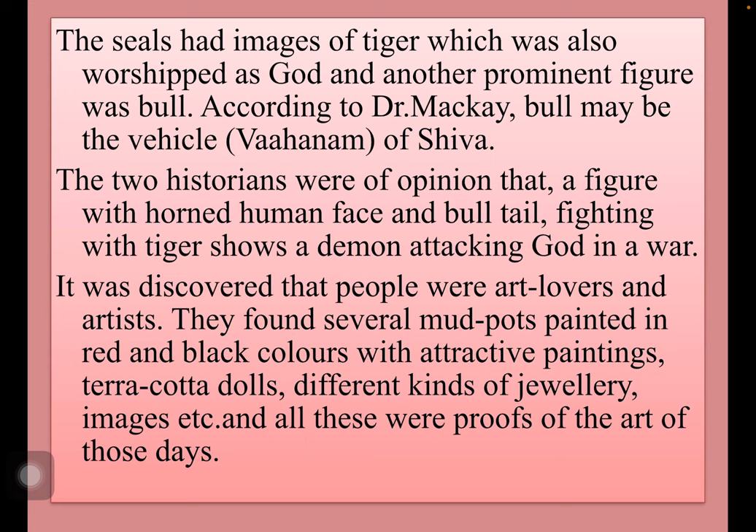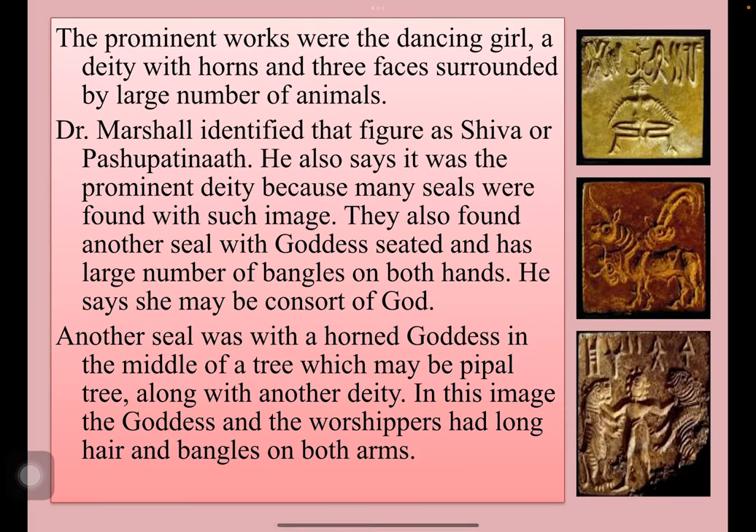It was discovered that people were art lovers and artists. They found several mud pots painted in red and black colour with attractive paintings, terracotta dolls, different kinds of jewellery, and images. All these were proofs of art of those days. The prominent works were the Dancing Girl and a deity with horns on three faces surrounded by a large number of animals.